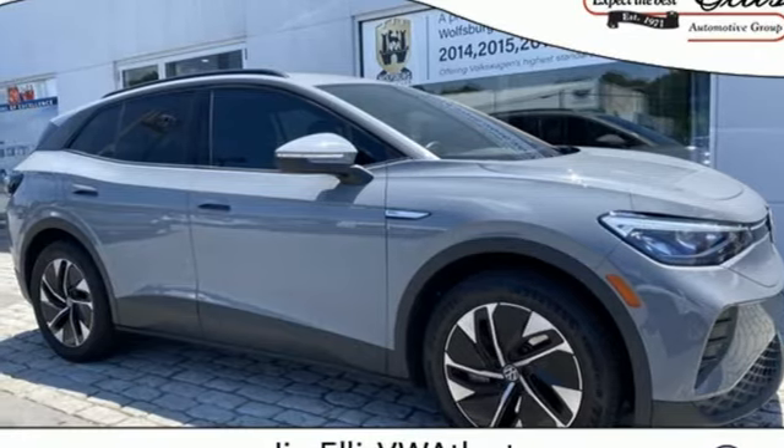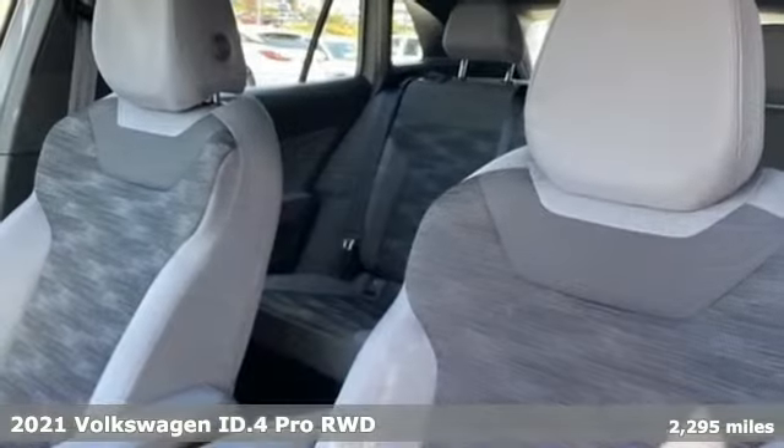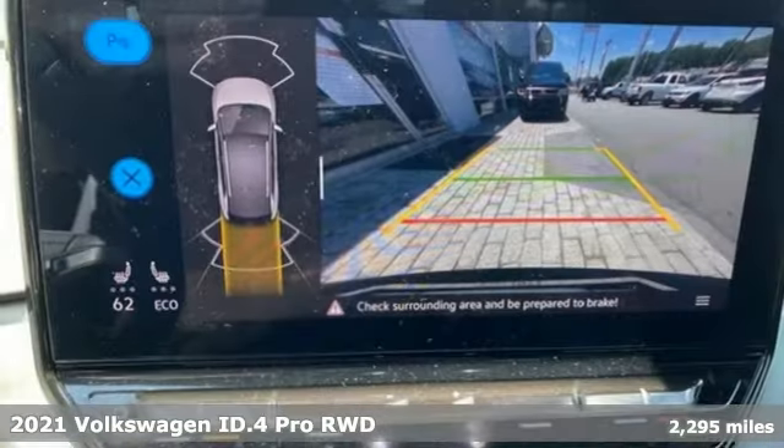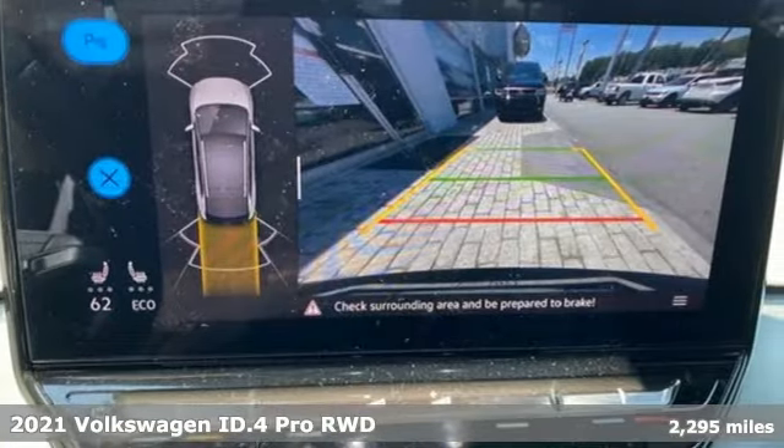It's a 2021 Volkswagen ID.4. Enjoy every drive in a Volkswagen. It boasts an impressive list of features like these.